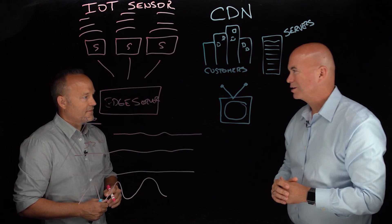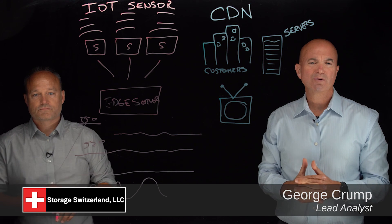Cameron, thanks for joining us today. Thank you. Well, there you have it. I'm George Crump, Lead Analyst for Storage Switzerland. Thanks for joining us today.